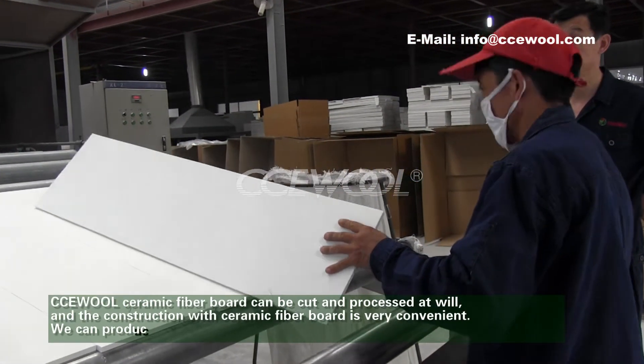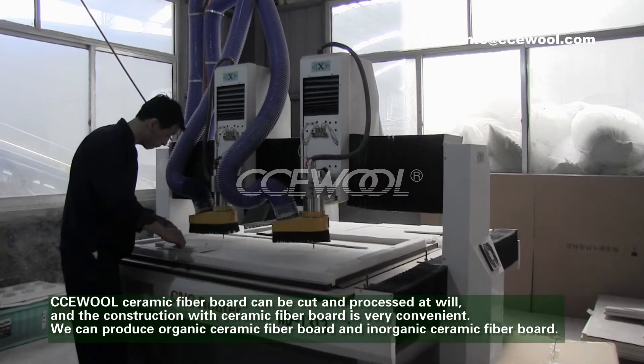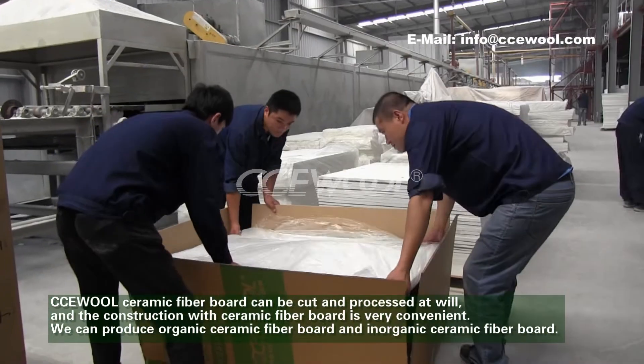CCU Wall Ceramic Fibre Board can be cut and processed at will, which is convenient for construction. We can produce both organic ceramic fiber board and inorganic ceramic fiber board.